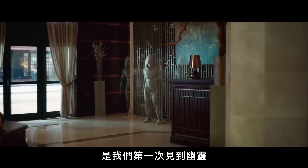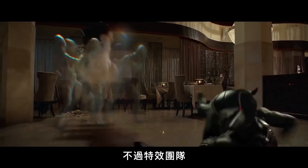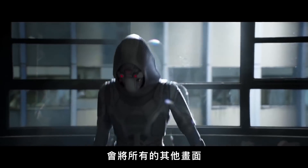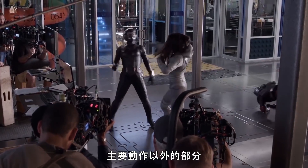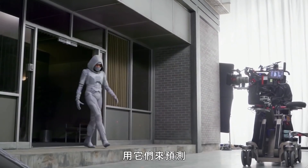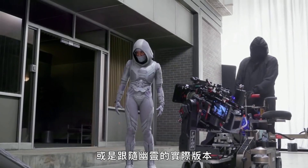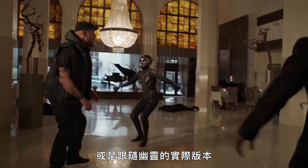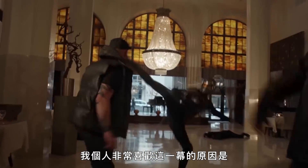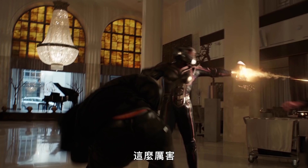The fight scene in the lobby is the first time we see Ghost. There would be a hero take on her performance, but the visual effects facilities would take all of the other takes surrounding it that weren't the hero take used, and use that to anticipate or follow the actual solid version of Ghost. For me personally, the reason why I love that scene so much is it's the first time we get to see Wasp being like the total badass that she is.